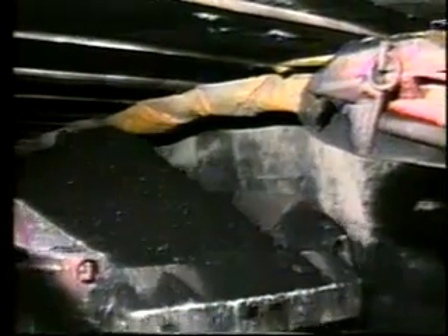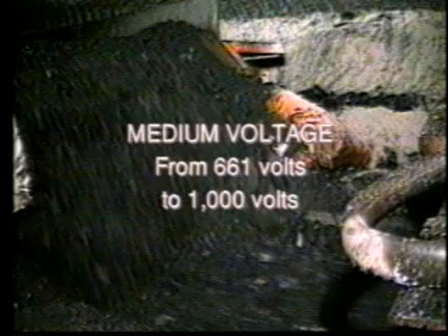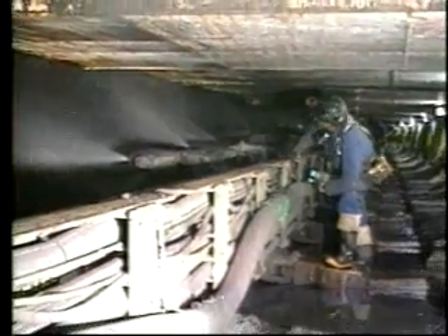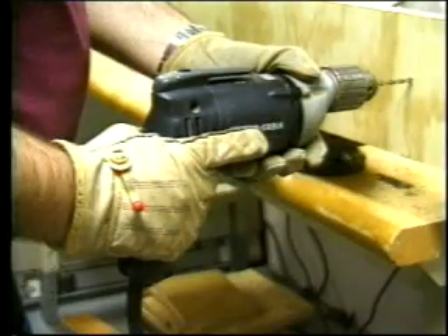In an underground mine, you will be exposed to various voltage levels. Voltage levels are defined by the Mine Safety and Health Administration. Low voltage is voltage up to and including 660 volts. Medium voltage is from 661 volts to 1,000 volts. High voltage is more than 1,000 volts. All of these voltage levels should be considered potentially hazardous. The most common source of electrical shock is from 110 volts, which is found in your home. Work with caution around electricity. Treat it with respect.